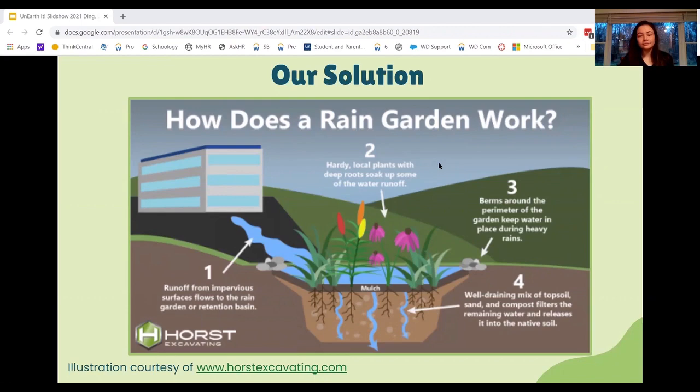So what is a rain garden? This illustration here perfectly represents a typical rain garden. The rainwater or runoff flows down smooth higher ground surfaces like roads into the rain garden or retention basin. Berms around the perimeter of the garden keep in water during heavy rains and floods. Hardy native local plants with deep roots absorb the water and they actually soak in 30% more water than conventional lawns. The remaining water is filtered through a well-draining mix of dirt and is released into native soils.